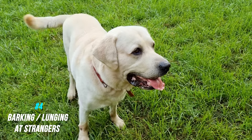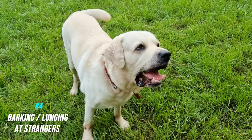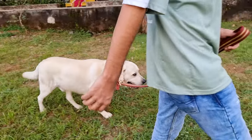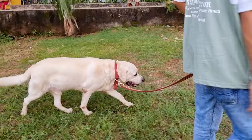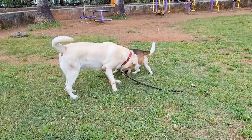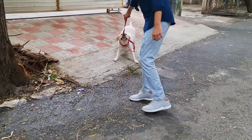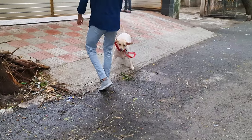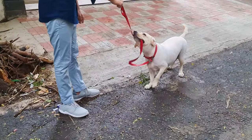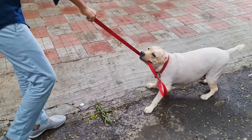Number four: barking or lunging at strangers. You may have seen dogs barking at people with unusual appearances, like a guy with long facial hair or someone wearing unusual clothes. This is a result of poor socialization. These dogs are fearful of new people and environments, and fear can make a dog behave aggressively. That's why it's very important to expose them to various people, animals, and environments in their puppyhood.